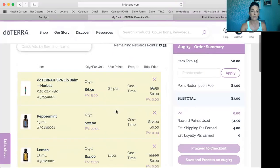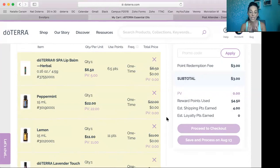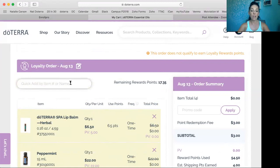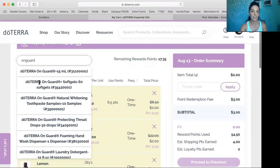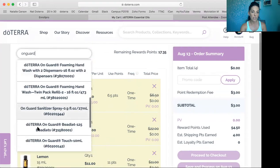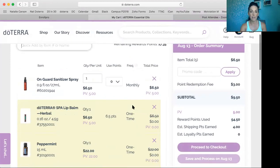I've got everything free in my cart, but I can't proceed to checkout because it says loyalty rewards orders require at least one monthly item — you need one item that's worth money to process this order. Really inexpensive things work, like a bar of soap. I love the OnGuard Hand Sanitizing Spray — it's fantastic for killing germs naturally while leaving the beneficial bacteria on your hands. I typed in OnGuard and it shows all the different things that come with OnGuard. I'm going to click OnGuard Sanitizing Spray. It costs $6.50 and I'm going to keep that in my cart.